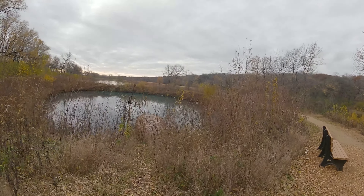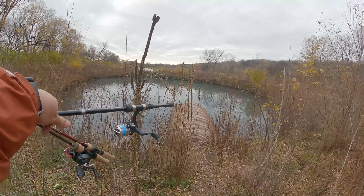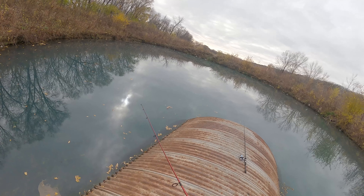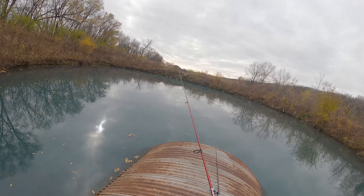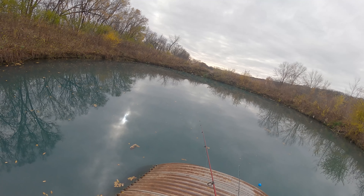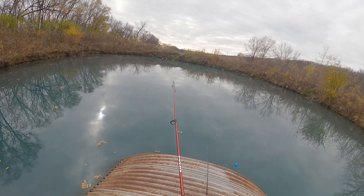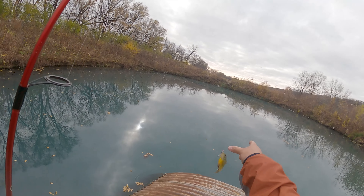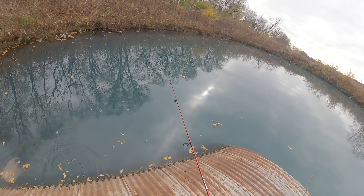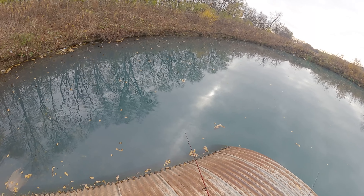Look at that topwater right there - that's pretty nice, looks very promising! Made it to the pond and I do see tons of fish, bluegills and stuff. Let's see if I can coax a crappie - no, a bluegill came and took it. Fatty bluegill! Yeah, tons of them here.